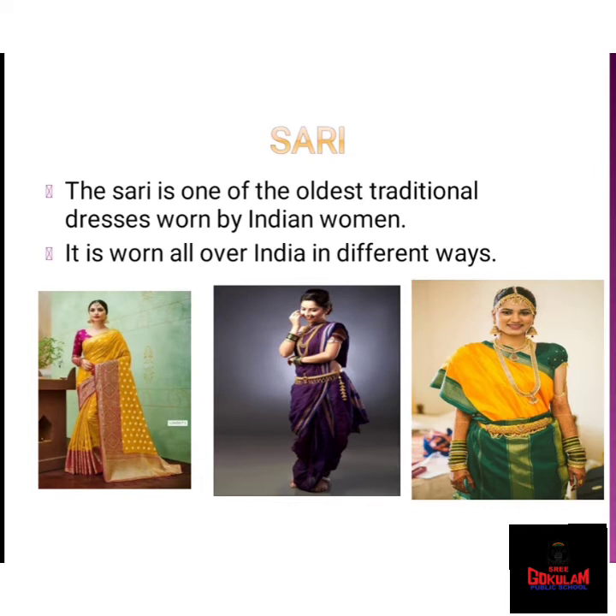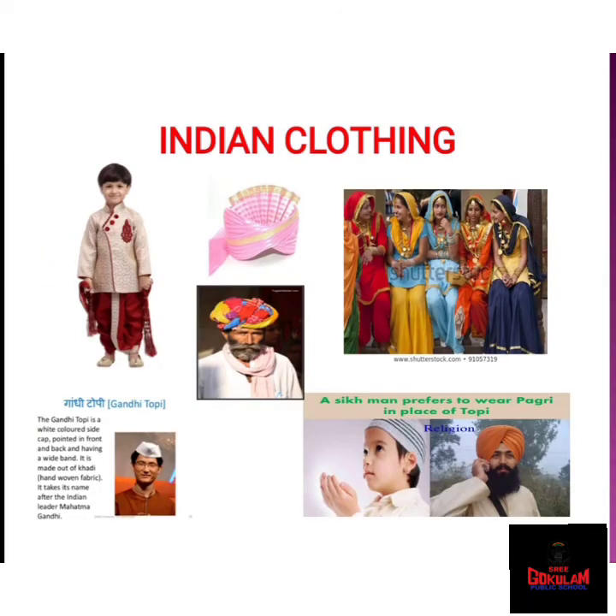The first traditional dress is the sari. The sari is one of the oldest traditional dresses worn by Indian women. It is worn all over India in different ways. Salwar kameez is the next dress. Salwar kameez is a traditional dress of women of Punjab, Haryana, and Himachal Pradesh. The women of Kashmir wear a similar dress known as suthan kameez. Next type of dress is gagra choli. Gagra choli is a long skirt worn with a blouse and a dupatta. This is the traditional dress of women of Rajasthan and some parts of Gujarat.